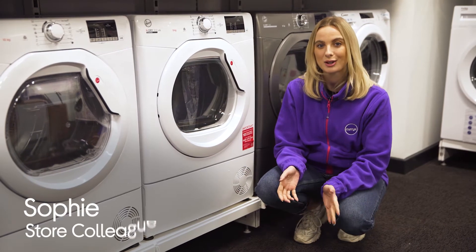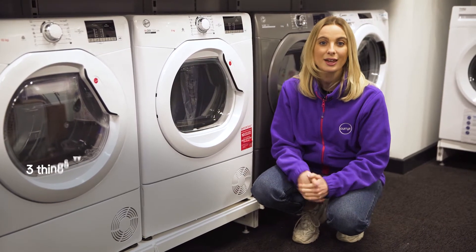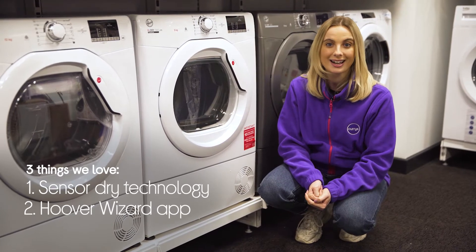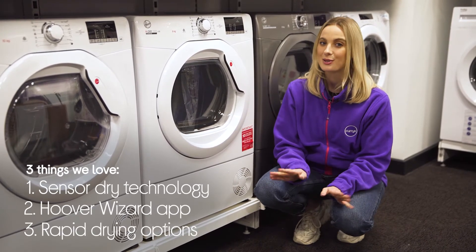Hey, it's Sophie, and here are three things we love about this Hoover tumble dryer. It thoroughly dries clothes at four different levels, provides you with mobile laundry monitoring, and lets you dry small loads in no time.